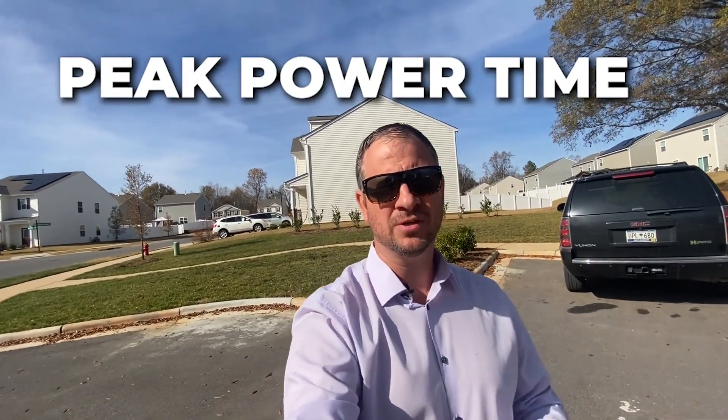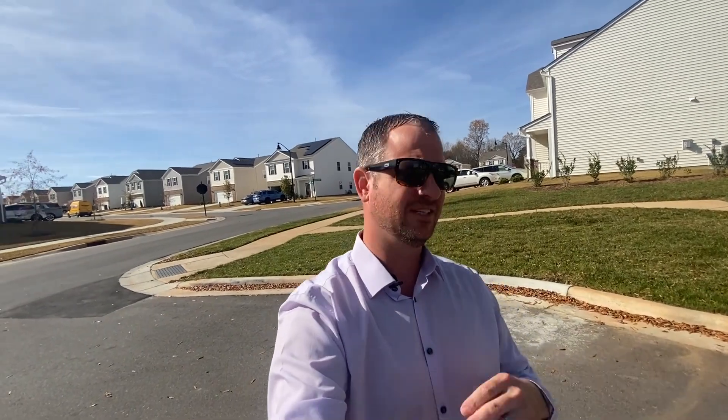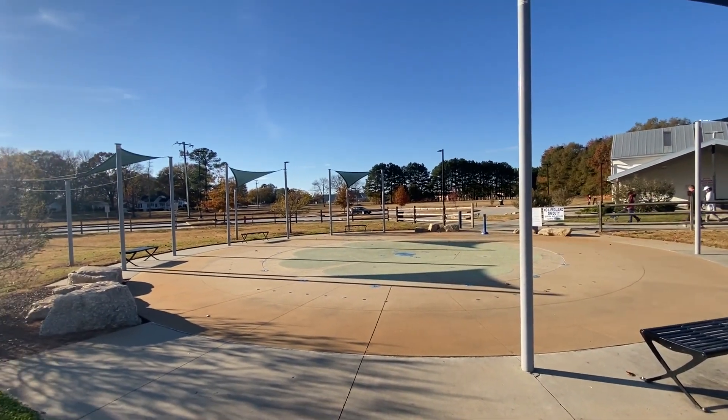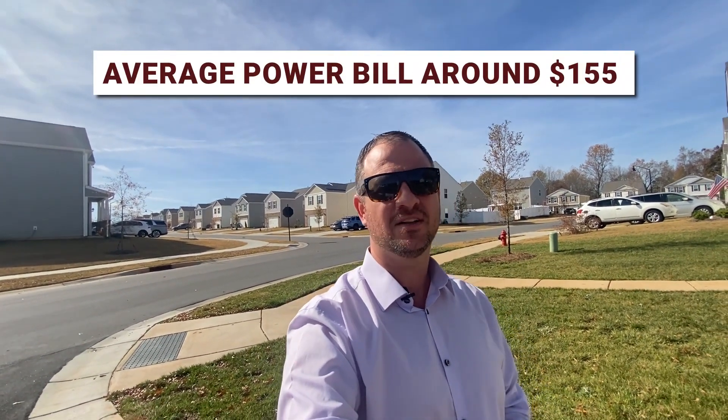Your peak power times are going to be in the summer — June to August — as you do everything you can to stay cool. So understand that your highest power bills are going to be June to August. Your average power bill is going to be around $155, and you will have gas and power depending on your home. If you've got a gas hot water heater and a few people with long hair in your house, your water bill and gas bill might be a little higher than you'd expect, but still very affordable compared to the national average.